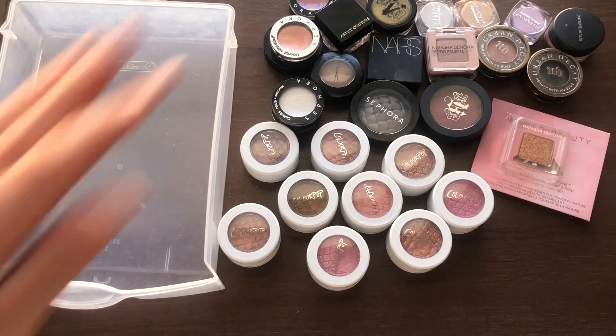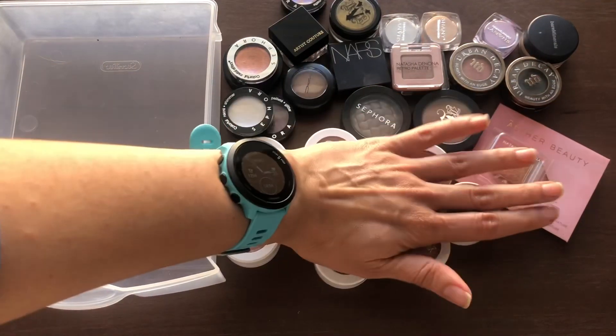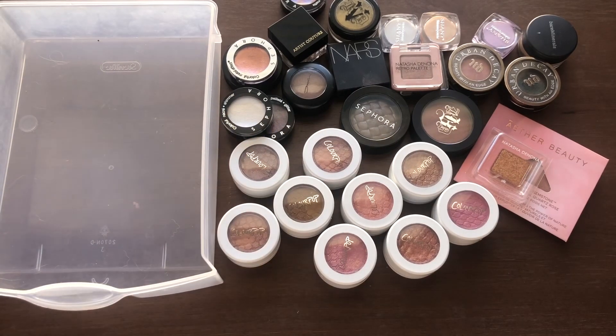Those are all my current single eyeshadows. I also have one more ColourPop shadow in a silvery shade in my products-to-use-up for 2024 list, and I hope to finish that one. That's everything for the eye portion of my makeup inventory. I hope you guys enjoyed — thank you so much for watching and I'll see you on the next one!